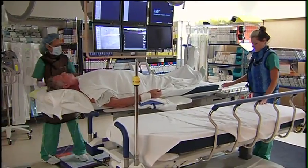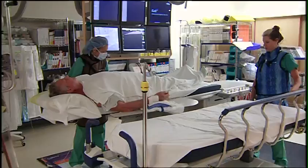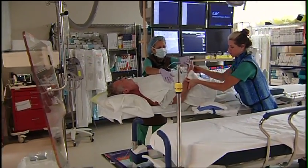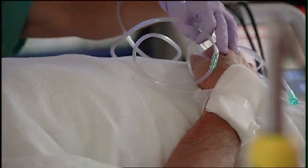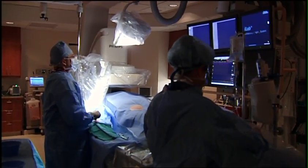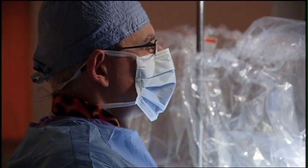Heart patient James Myers just underwent cardiac catheterization, a common heart procedure used to detect blockages in the coronary arteries. 'I'm feeling real good right now.' It's a statement rarely heard by patients across the U.S. who have just had cardiac catheterization.